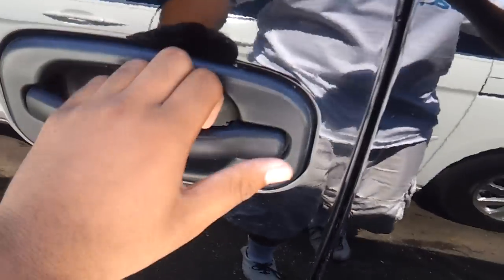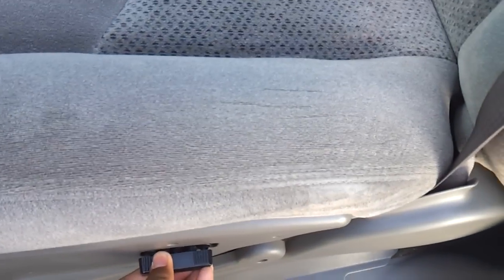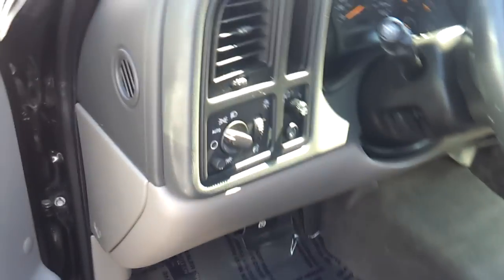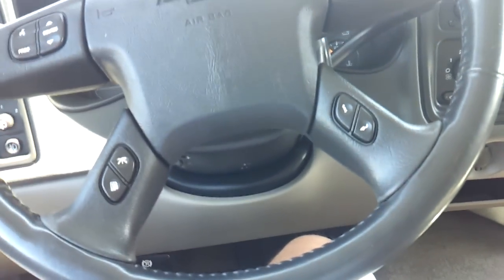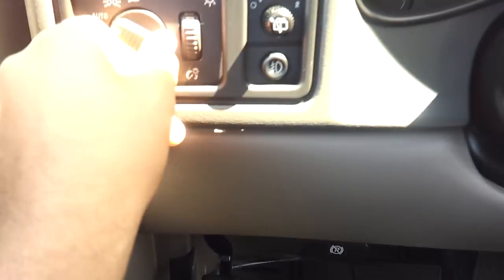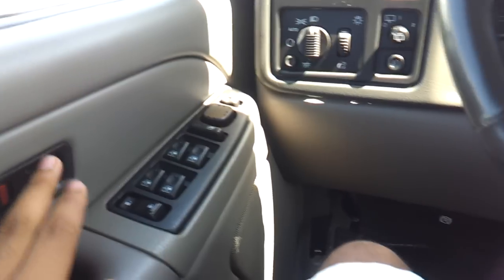It's a black exterior with a grey cloth interior. You have a powered driver's seat and a four-speed column-mounted automatic transmission. I'm going to turn on the lights, the fog lights, and the hazards. The driver's window is fully automatic.